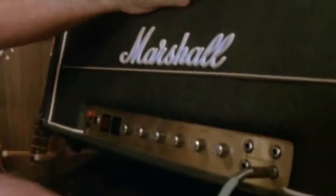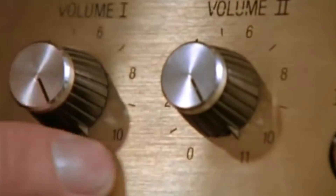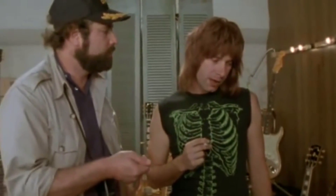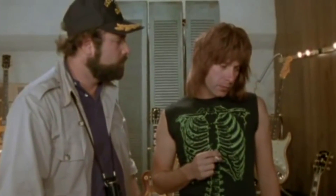If you can see, the numbers all go to 11. One louder. Why don't you just make 10 louder, and make 10 be the top number, and make that a little louder? These go to 11. Voyager has the ability to land on the surface of a planet, which sets it apart from other Federation ships.